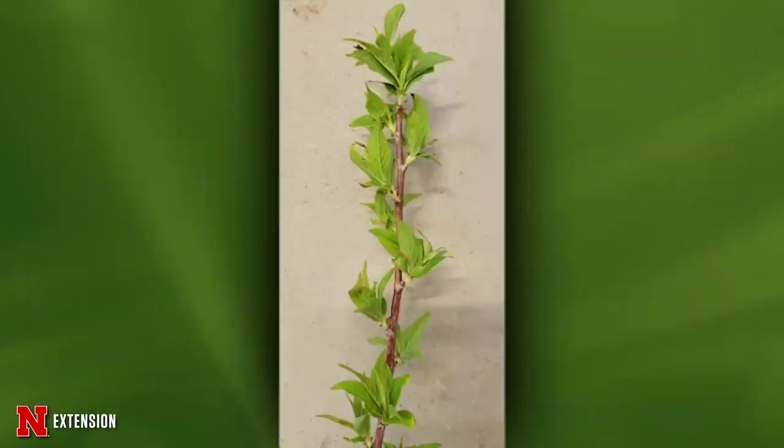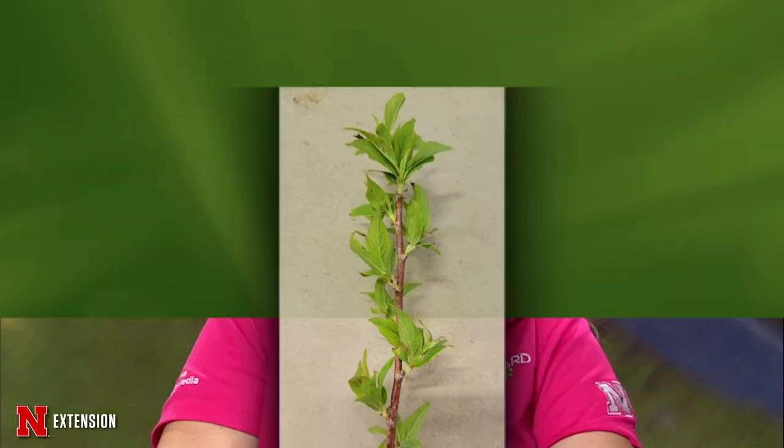A viewer in Sprague says chokecherry is taking over their CRP area — how do they get rid of it? There are several ways. One way is burning, but we haven't been able to do that for quite some time due to dry conditions. There's also a really cool tool where you stick it at the bottom and step on it and pull it out. Or you can cut it and then put some stump killer on it right away. It depends on how much you have — unfortunately it's just going to keep coming back.